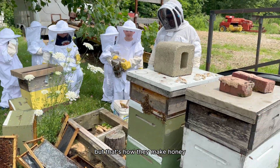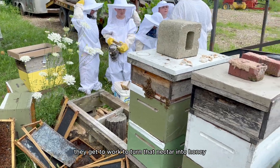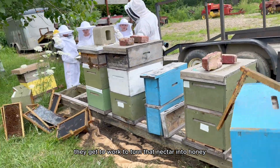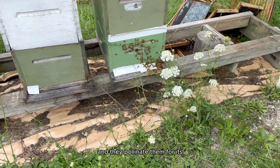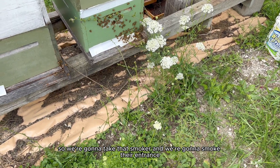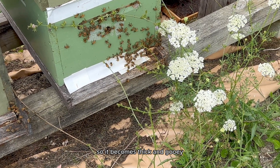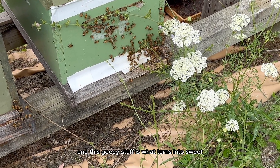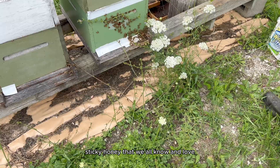Yuck. I know. But that's how they make honey. Once the bees have regurgitated the nectar into the hive, they get to work to turn that nectar into honey. They flap their wings like crazy to dry out the nectar so it becomes thick and gooey. And this gooey stuff is what turns into sweet sticky honey that we all know and love.